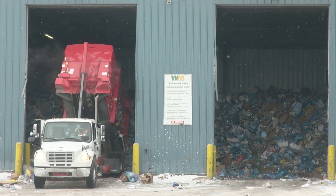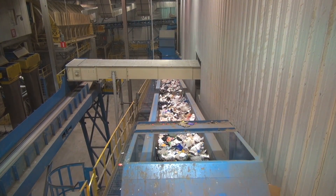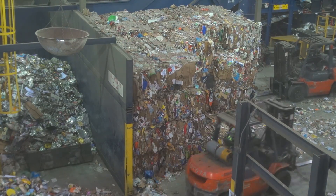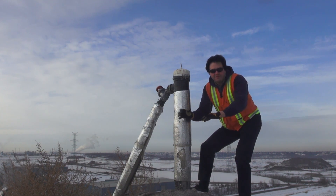There are 64 landfill gas recovery operations across Canada, and their efforts reduce greenhouse gas emissions by 6.9 million metric tons of carbon dioxide equivalent each year.